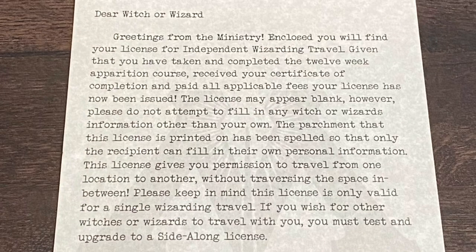We have a letter right on top. It says: 'Dear Witch or Wizard, greetings from the Ministry. Enclosed you will find your license for independent wizarding travel. Given that you have taken and completed the 12-week Apparition course, received your certificate of completion, and paid all applicable fees, your license has now been issued. The license may appear blank; however, please do not attempt to fill in any witch or wizard information other than your own. The parchment this license is printed on has been spelled so that only the recipient can fill in their own personal information. This license gives you permission to travel from one location to another without traversing the space in between. Please keep in mind, this license is only valid for a single wizarding travel. If you wish for other witches or wizards to travel with you, you must test and upgrade to a side-along license.'